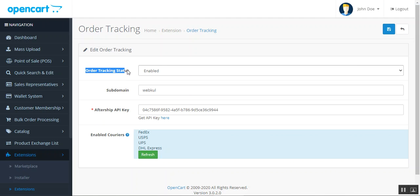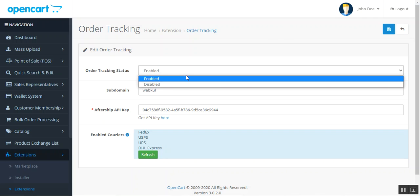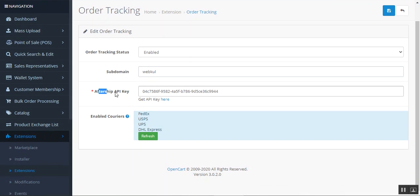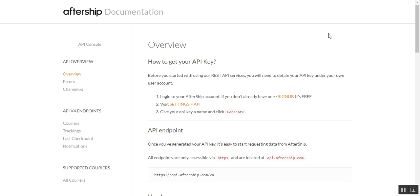You can create a test account for 14 days, and thereafter purchase their service according to their plans and use that API key here. The very first option is the order tracking status — you can enable or disable this functionality. Then you need to choose your website subdomain and set up your AfterShip API key. You can tap the link to get your API key, log into your AfterShip account, copy the key, or sign up, then navigate to Settings and the API section to generate your API key and add it here.